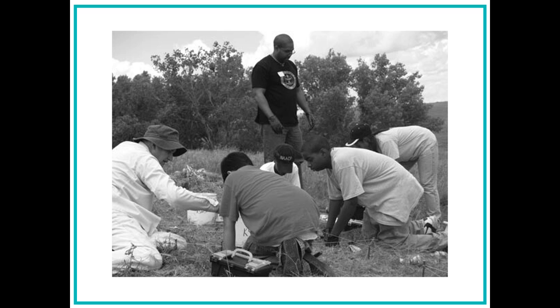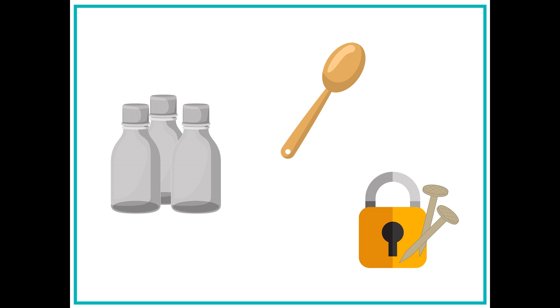Alyssa then moves on to an exhibit that shows different artifacts that have been found in Nicodemus. She looks at a photograph of an archaeologist digging what appears to be the remains of a soddy. These were houses made out of the hard sod dirt of the prairie. Alyssa looks more closely at the artifacts: glass medicine bottles, pieces of dinnerware, and hardware such as nails and locks. Alyssa realizes that these objects can tell historians about what life might have been like in Nicodemus.